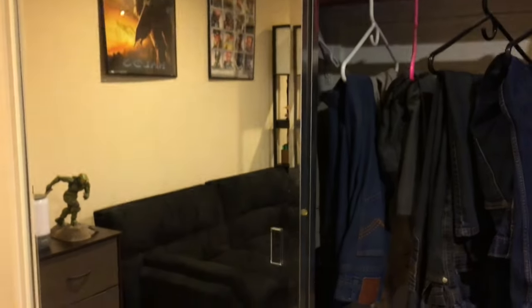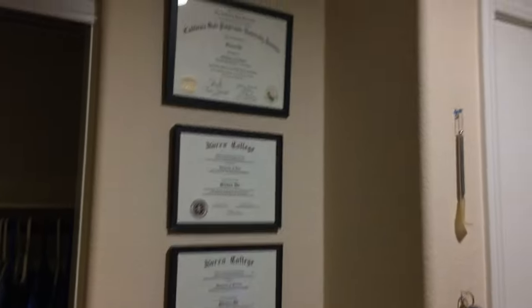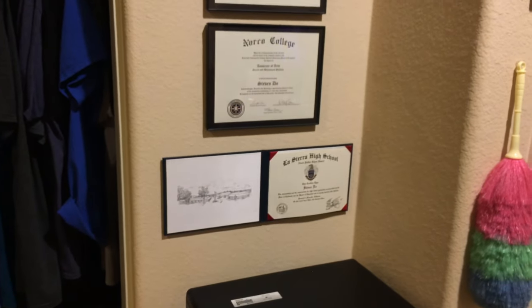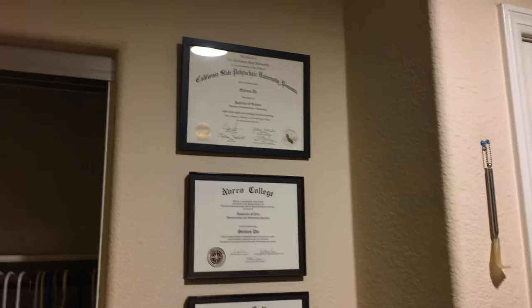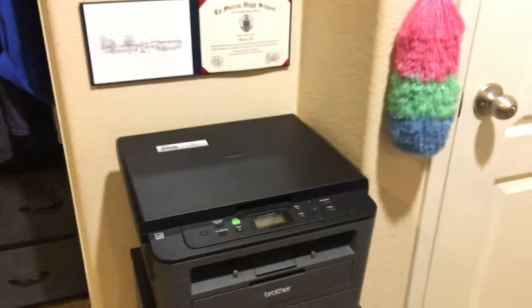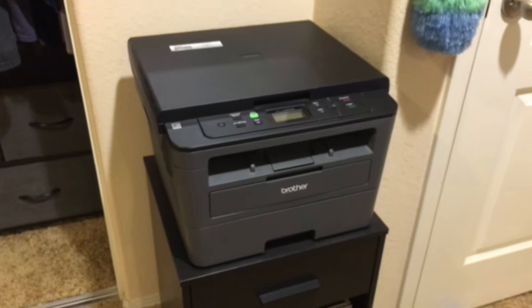A mirror, which is also the closet doors. Nothing too crazy in there — just another dresser and my clothes hung up. And I have my diplomas: my high school diploma, three associate's degrees, and I finally got my bachelor's. The journey has ended. I do plan on going to grad school for a master's degree, but that won't be until soon or whenever I feel like it.